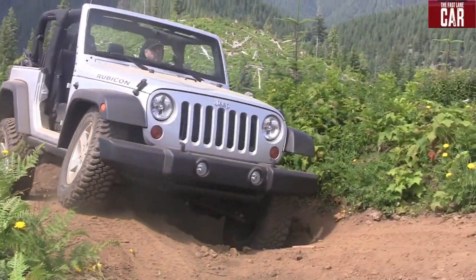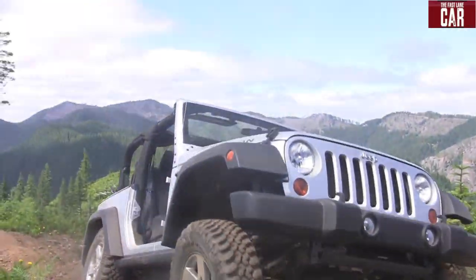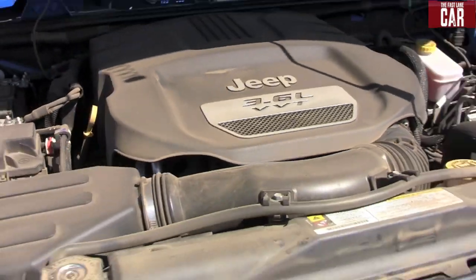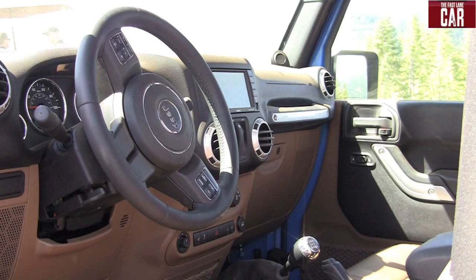More horsepower, more torque, and even better fuel economy. And best of all, the new Pentastar now comes mated with a five-speed automatic, or get this, a six-speed manual. Combine that with the 2011's new interior, and you've almost got yourself a civilized Wrangler.